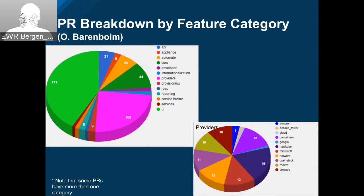171 PRs in the UI, 100 in the providers, 44 in the core, and sprinklings everywhere else. Automate has 24 and the API 21. For the providers, we started narrowing it down by vendors — Microsoft has 10 or 12, VMware has 10, Hawkular has 18, and containers has 13. Those colors are terrible — they have the same color for two different things. Note to self, let's try to fix the colors for next time.